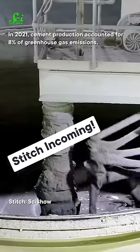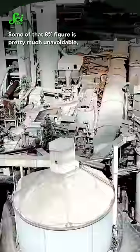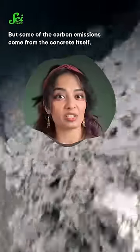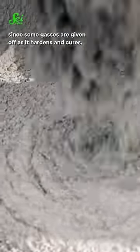In 2021, cement production accounted for 8% of greenhouse gas emissions. Let's talk about what we could do to fix that. Some of that 8% figure is pretty much unavoidable, because it's coming from the energy needed for its production. But some of the carbon emissions come from the concrete itself, since some gases are given off as it hardens and cures.